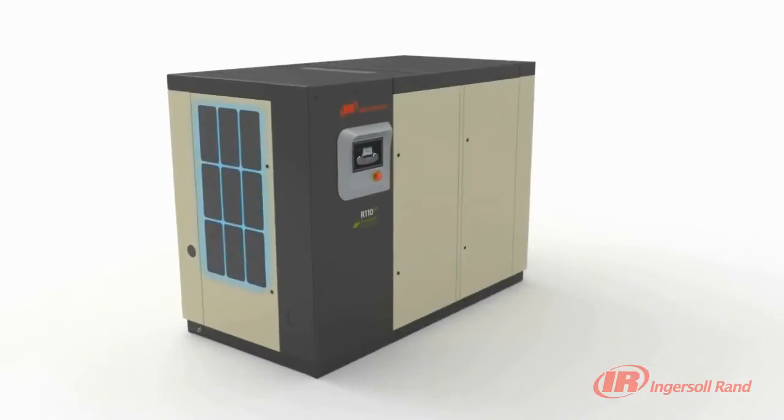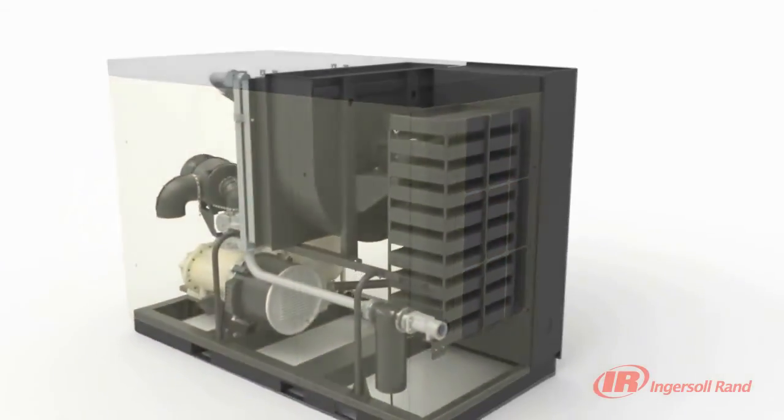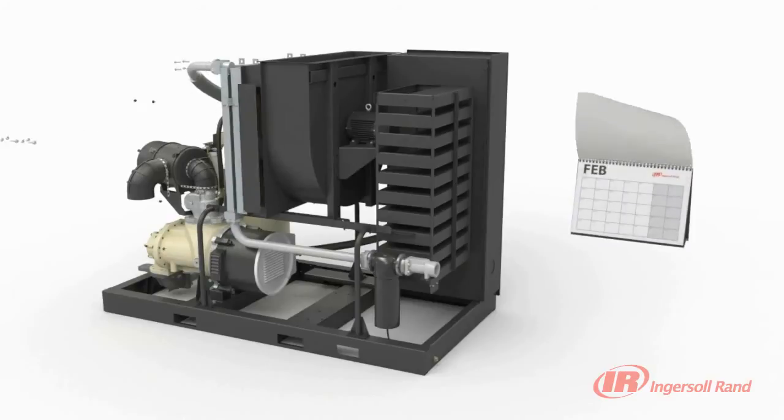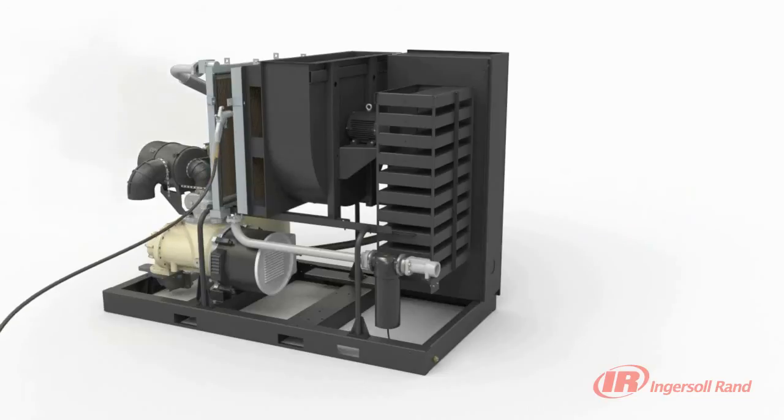The R-series also has a package pre-filter that tremendously extends the life of the cooler. When it is time to clean the coolers, a novel dual-access method saves you maintenance time. The coolers can easily be cleaned through a convenient access panel. If the coolers are fouled and need further cleaning, they have been designed to independently slide apart, as well as be removed separately.